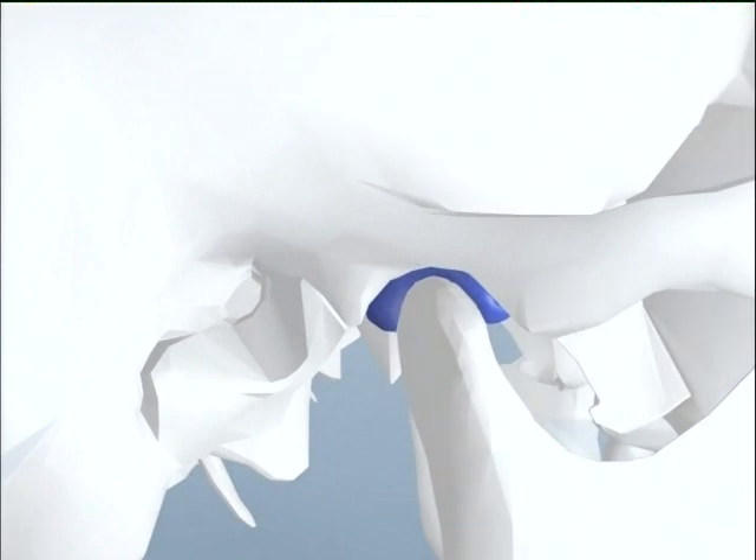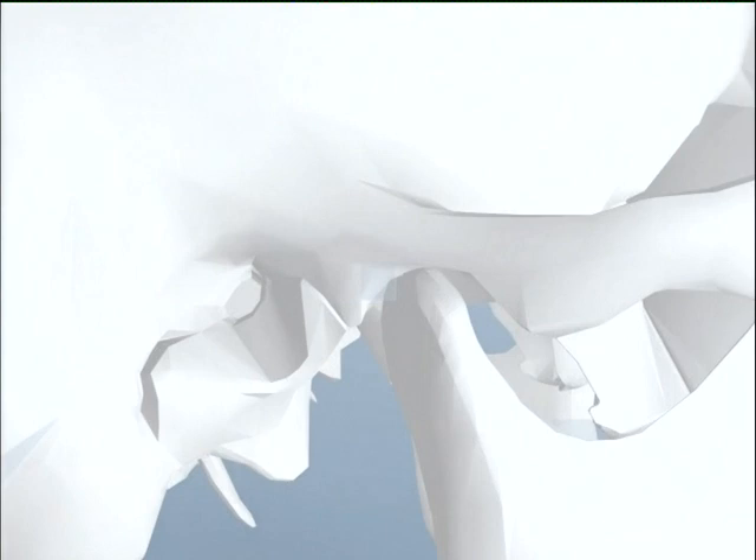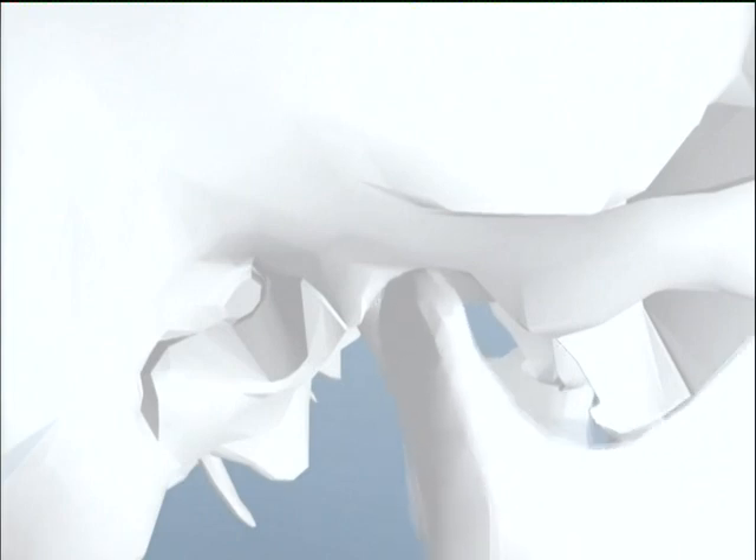When muscles surrounding the TMJ are tight, usually due to stress habits such as teeth clenching, pressure is placed on the TMJ, damaging the disc portion of the joint. Bite problems, such as overbites, can place the condyle or ball portion of the joint in an unstable position. Impact injuries can cause the disc to slip out of position, creating discomfort during simple activities such as talking or chewing.